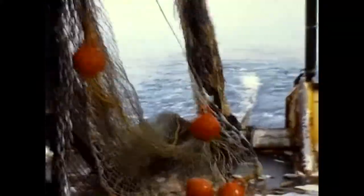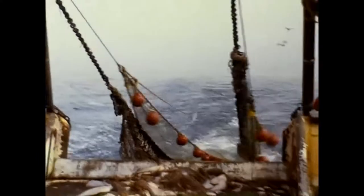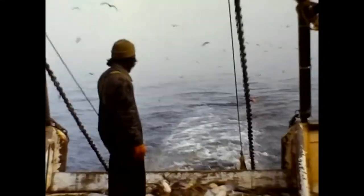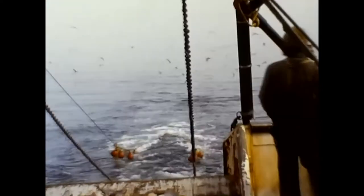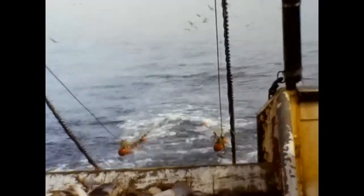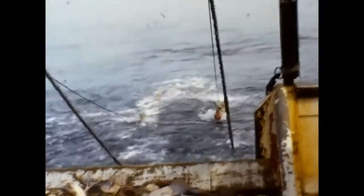Flounders are caught from January to March, approximately 60 miles offshore. They are found in depths of 40 to 70 fathoms. The water temperature will range from 45 to 55 degrees. Flounders are found on generally sand or mud bottom. During the summer months, the flounders move inshore.